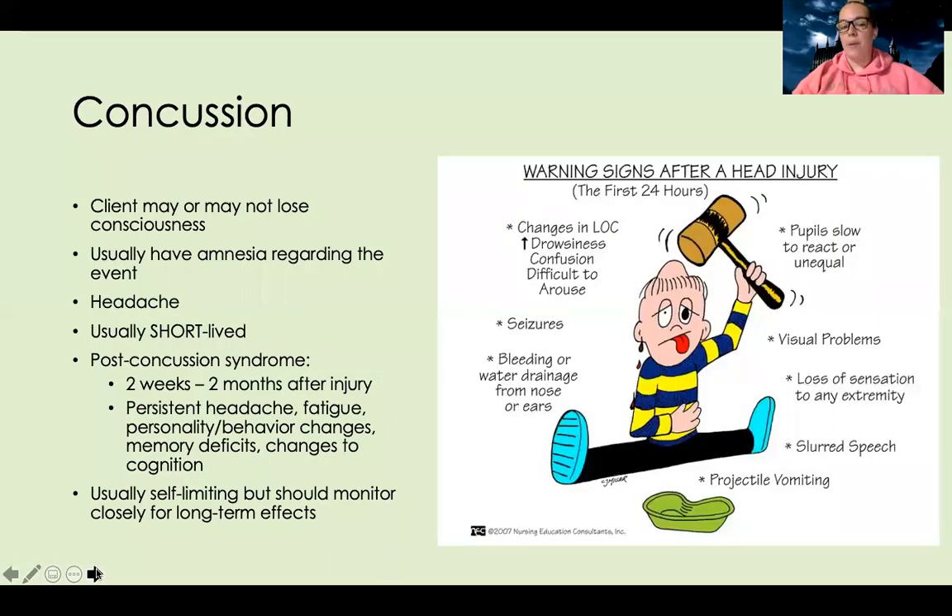Let's talk about concussion. This is something a lot of people are familiar with. A patient gets hit on the head, there's some sort of head injury, and they may or may not lose consciousness. Usually they'll have amnesia — not really remembering what happened, being foggy about the event. They can have a headache, and most symptoms are short-lived, but there is post-concussion syndrome, which is about two weeks to two months after the injury, where they have a persistence of symptoms like headache, fatigue, personality or behavior changes, memory deficits, and changes to cognition. Most of the time this is self-limiting, but we want to monitor for long-term effects and watch for any signs of increasing ICP or worsening symptoms.